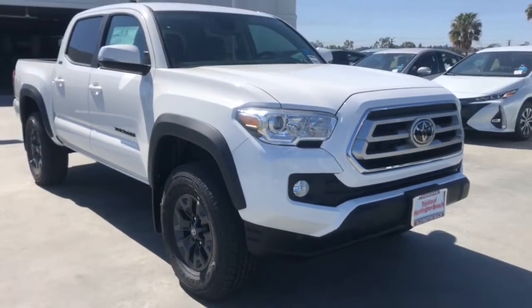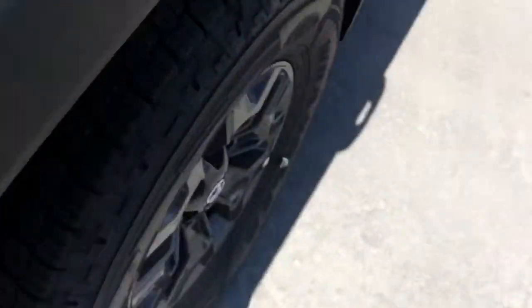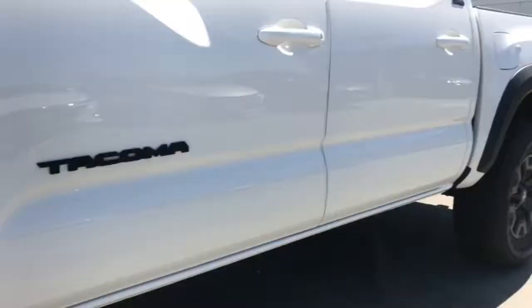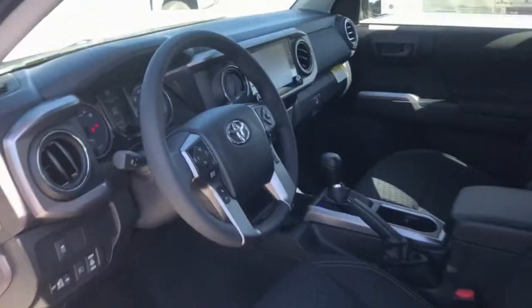These are just some of the great options this vehicle comes with: four-wheel drive, satellite radio, backup camera, adaptive cruise control, Wi-Fi hotspot, Bluetooth connection, steering wheel audio controls, locking limited slip differential, stability control, and tow hitch.